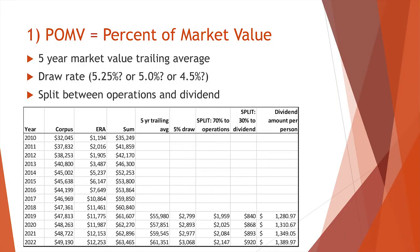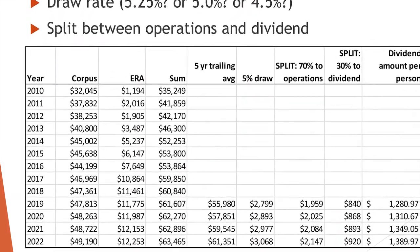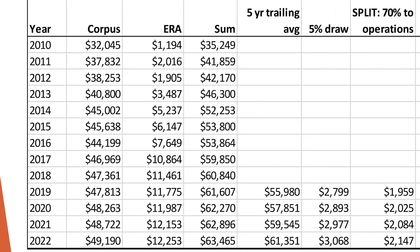How does the percent of market value work? When you look at the graph, you can see the column to the right that says corpus. From the year 2010, extrapolated out to 2022, you can see the corpus growing from $32 billion all the way to $49 billion.